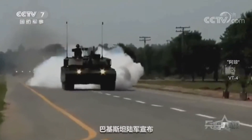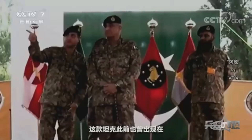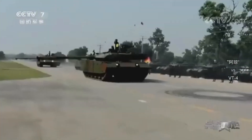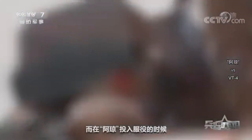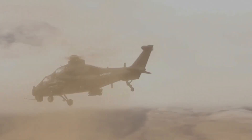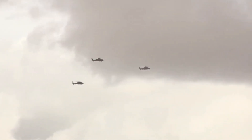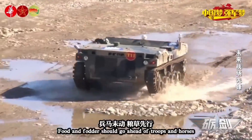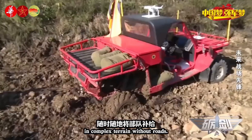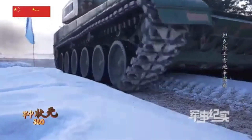Eighth, global impact on tank design and procurement. China's innovative approach to tank design could influence global trends in armored vehicle development. Other nations may follow suit, emphasizing adaptability, stealth, and technology integration in their future tank programs. This shift could lead to a new era of tank warfare, where traditional heavy MBTs coexist with lighter, more agile, and technologically advanced designs, each tailored to specific roles and mission requirements. China's new tank prototypes have the potential to revolutionize ground combat by emphasizing adaptability, stealth, and technology integration, making armored units more versatile, survivable, and effective. The changing dynamics of military engagements may require a re-evaluation of traditional armored warfare strategies, not only in China but also among its allies and adversaries, shaping the future of ground combat worldwide.